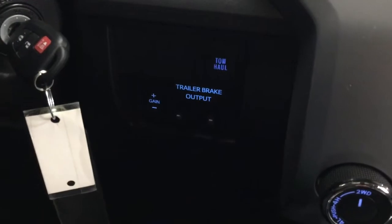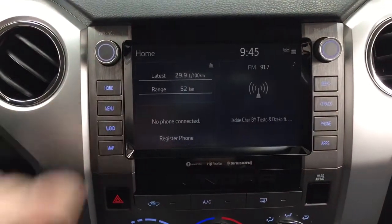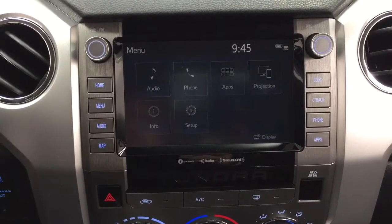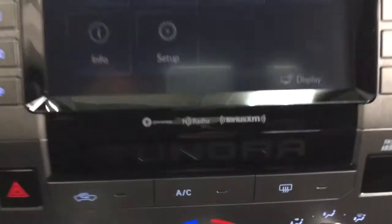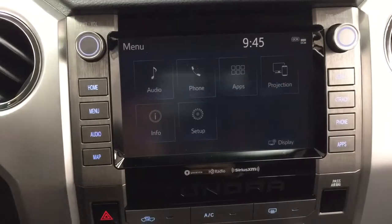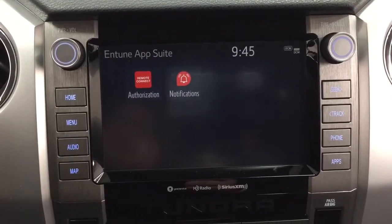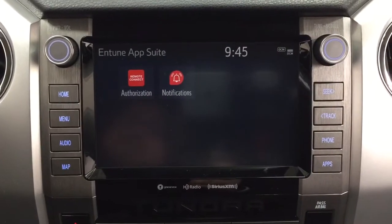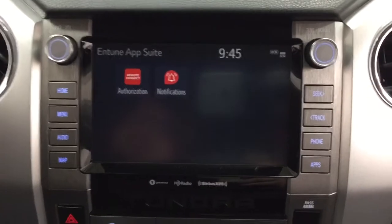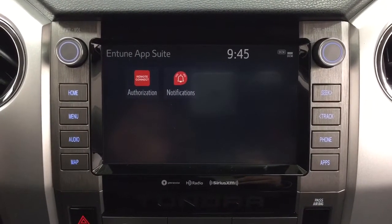Down below on your right-hand side you'll find your tow haul with your trailer brake. Taking a closer look at the menu, you have your audio, phone, and apps along with a couple of other additional features. You also have Sirius XM satellite radio, and inside the apps menu it's part of the Entune app suite — so as long as you have it on your phone you can use apps like the Scout GPS app, which allows you to stream your maps from your phone onto the touch panel display. You can also check local fuel prices or the latest sports scores depending on your preferences.